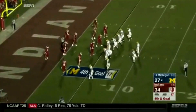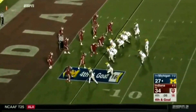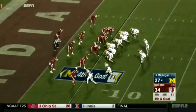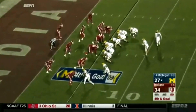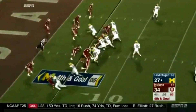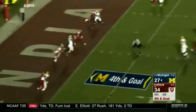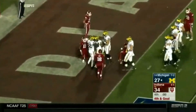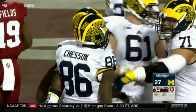And it's first and goal, Michigan. Line him up in the shotgun. This is the game. Michigan for the tie. Six seconds to go. Fourth and goal. Here comes the blitz. Rudolph to the end zone in traffic. It is caught. Chesson — touchdown! His fourth of the game.